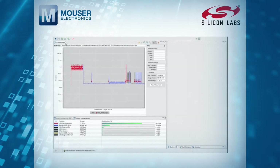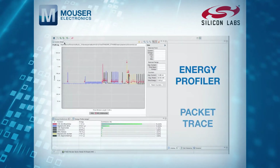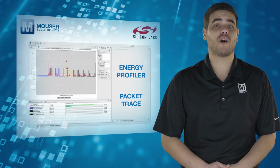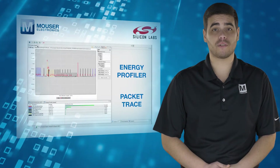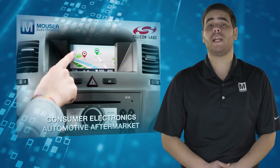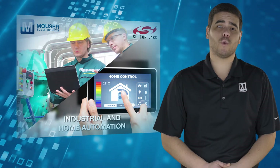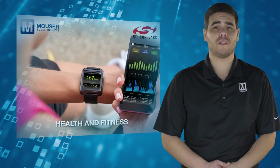Supported also by Silicon Labs' best-in-class development tools like Energy Profiler and Packet Trace, the BGM-113 provides fast time-to-market choice for space and energy-sensitive IoT applications, such as Consumer Electronics, Automotive Aftermarket, Industrial and Home Automation, Point of Sales and Health & Fitness.